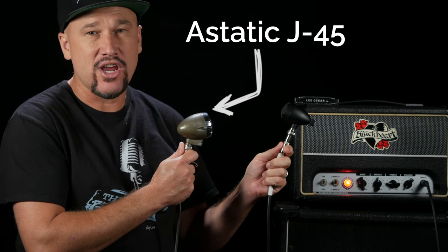Next we're going to put this little bad boy up against my vintage A-Static J-45.